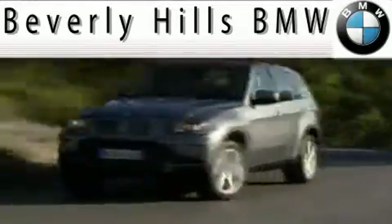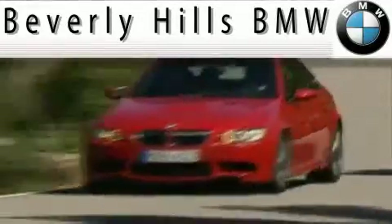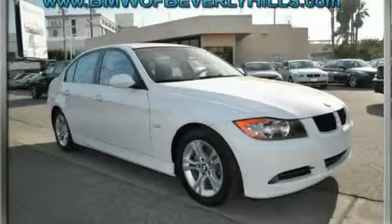Another fine vehicle offered by Beverly Hills BMW. This is a certified pre-owned 2008 BMW 328.